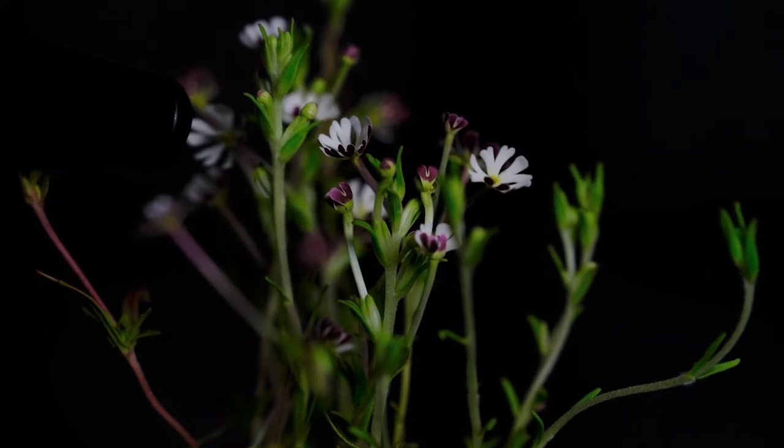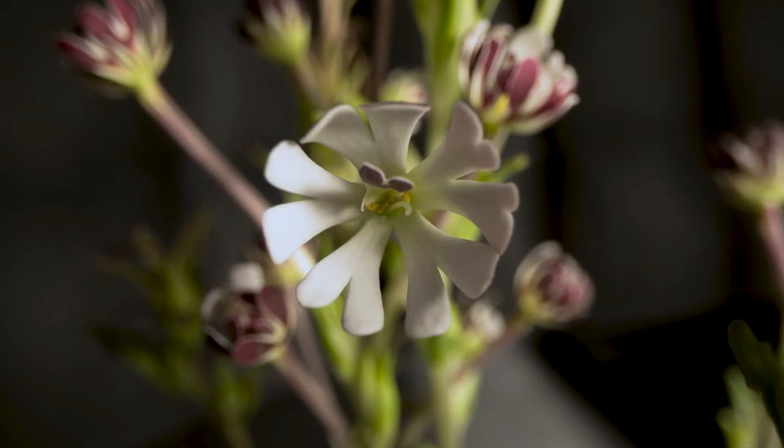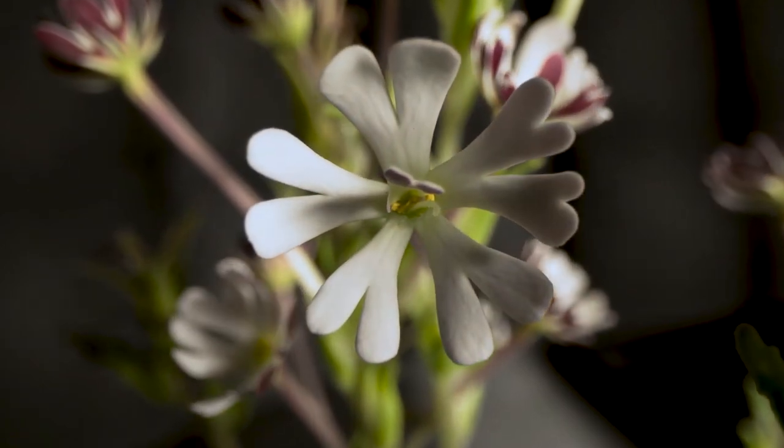Among the Phlox family, the Night Phlox has a unique organic shape that gives off a beautiful fragrance, setting it apart from the rest of the Phlox family.